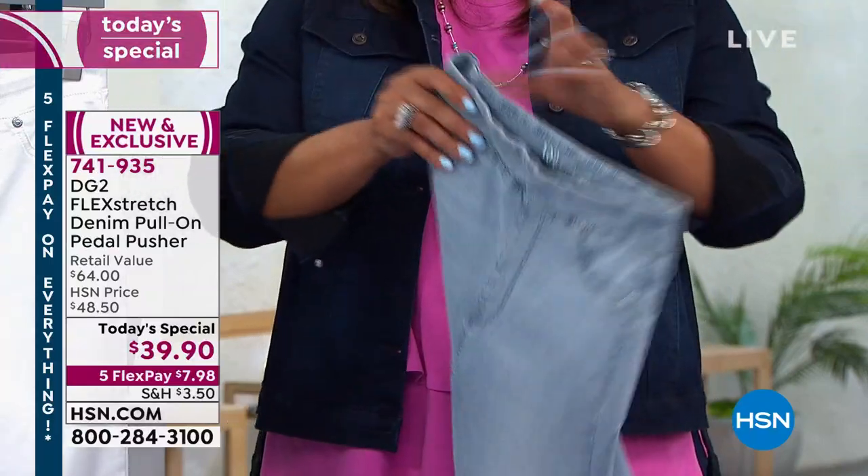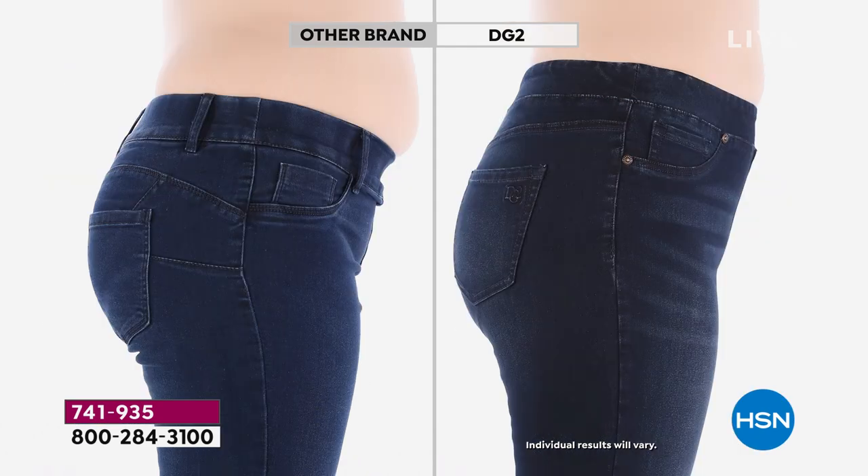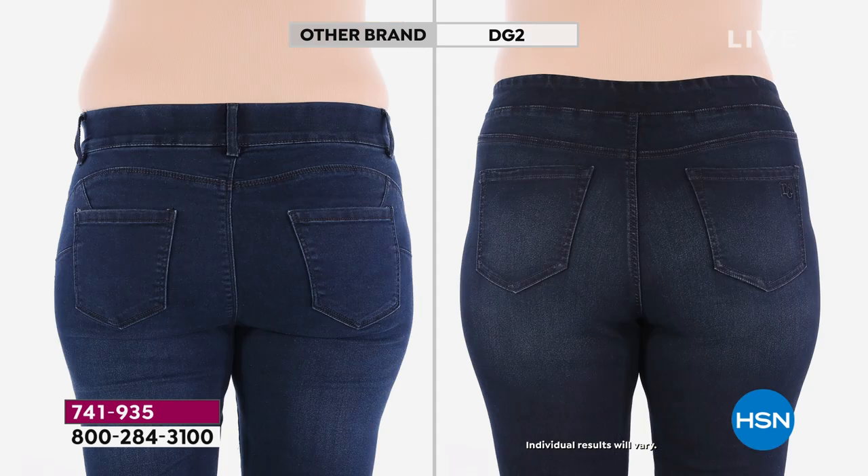Turn it around to the back — you have two patch pockets strategically placed a little higher to give your bottom a lift, and then you have all this stretch. Look at the before and after: the spillage disappears. This is an example of the fit — the comfort waist, totally smoothing and flattering, doesn't matter what size you are. You need to be looking good and feeling good in your skin. Front, back, and sides — at your natural waist — it's going to give you the appearance of being toned, proportionate, and smoothed out.